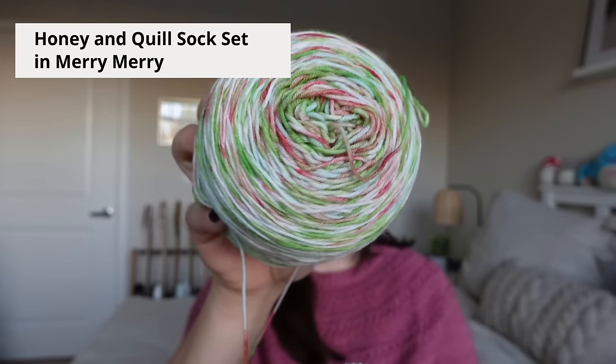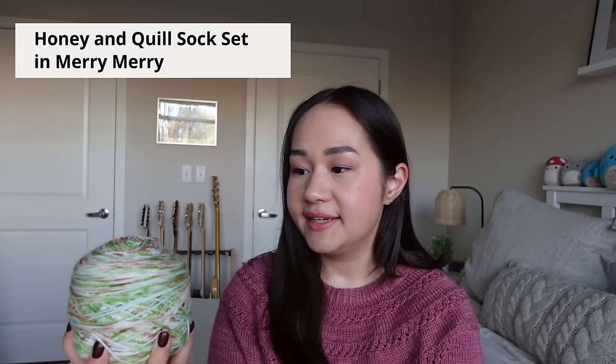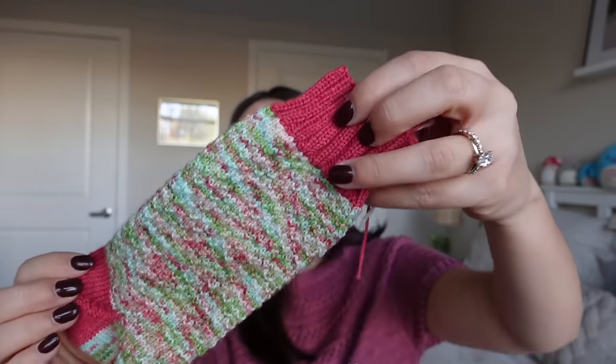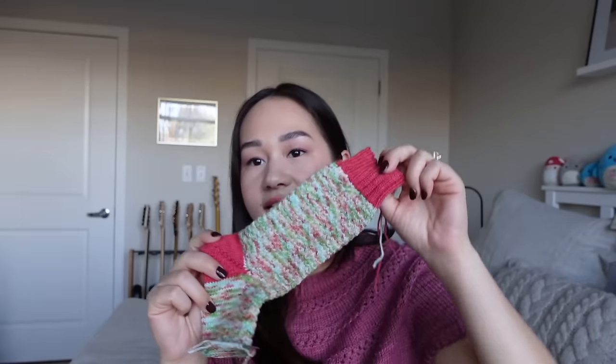The yarn I'm using is a sock set by Honey and Quill called Merry Merry. It's a beautiful 4-ply 75/25 sock yarn and all the colors are so Christmassy — I love the variegation, it works really nicely with this stitch pattern and I'm not getting any pooling. The contrast color is also from the sock set, just the same red from the main color. I was hoping to have these done before Christmas, but that didn't happen with all the gift knitting. I'm continuing to work on them because I want to finish them before casting on another pair — I don't want to put them aside for a whole calendar year.